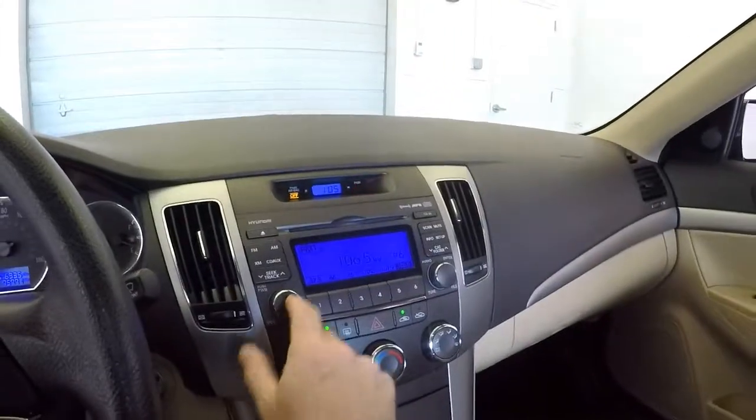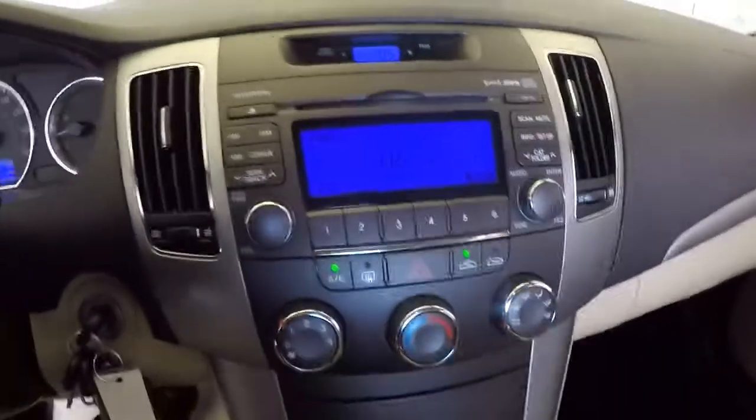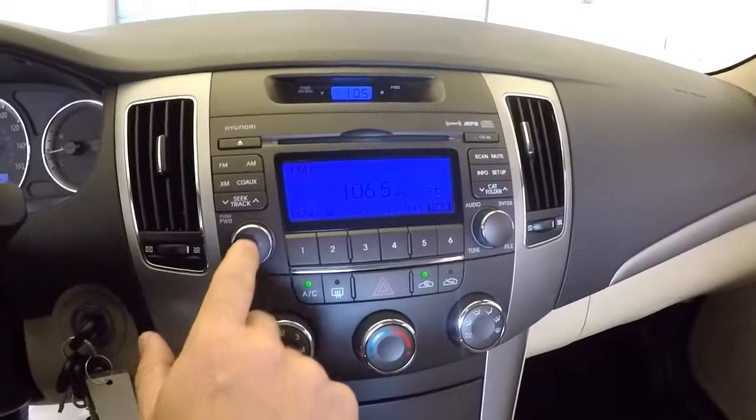Starts right up. Radio — AM, FM, XM, auxiliary, CD.